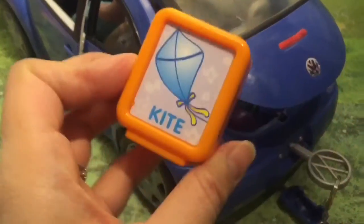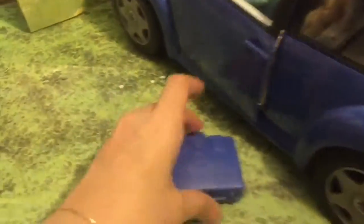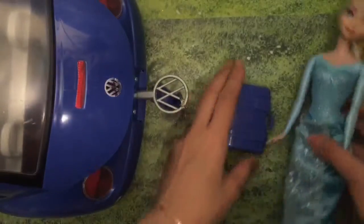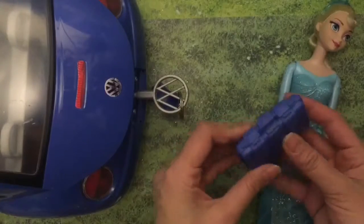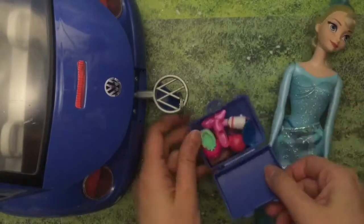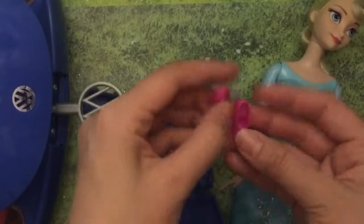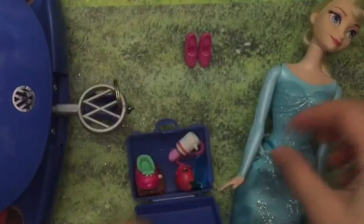That's the letter K for kite. Look at that! And then we have some Barbie luggage. Let's open up the luggage to see what's inside. This is Elsa's luggage, so let's see what Elsa packed. Elsa packed shoes — look at these cute little shoes. They don't really match your outfit, Elsa.